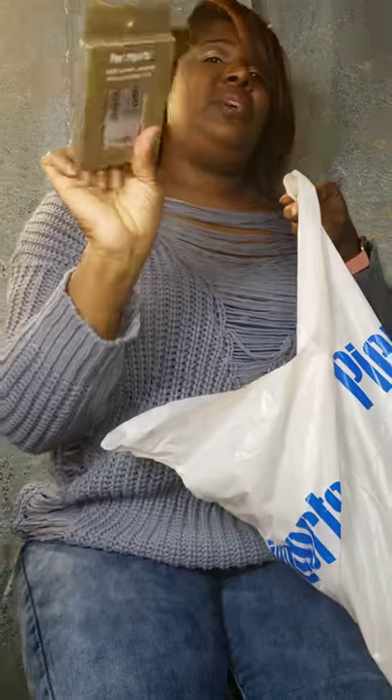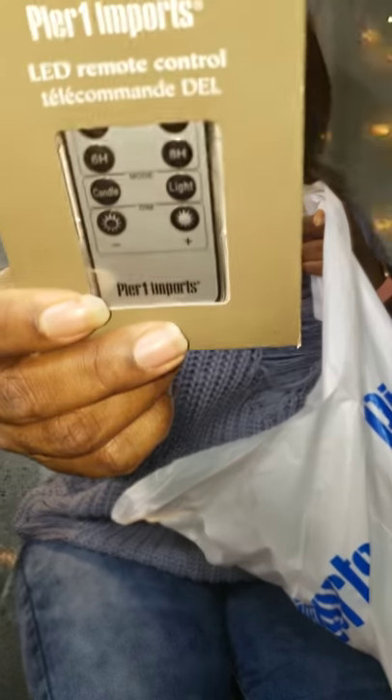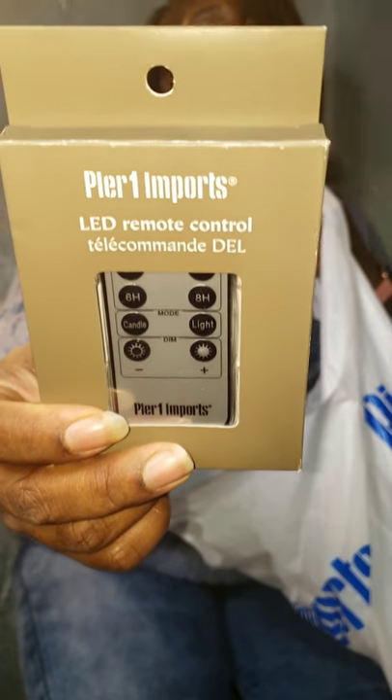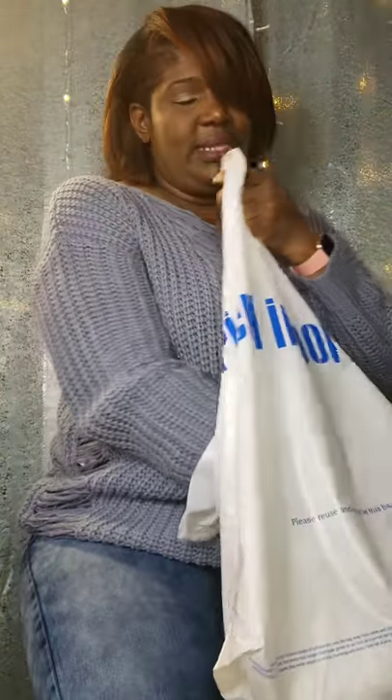This is the remote that I picked up — this was going to be like $5, the remote control to the string lights. That wasn't bad, and it controls any other string lights that you have.